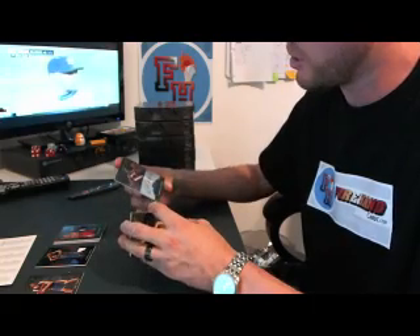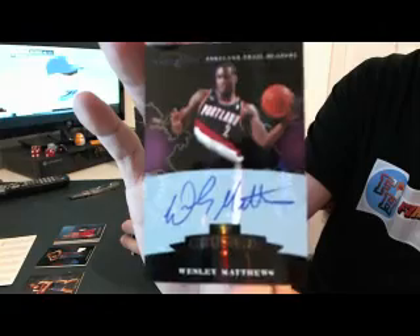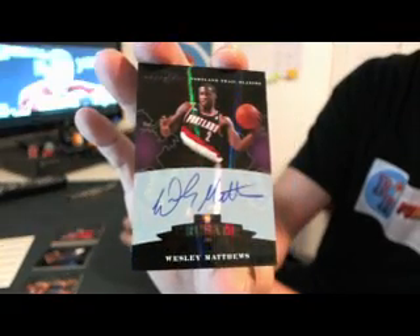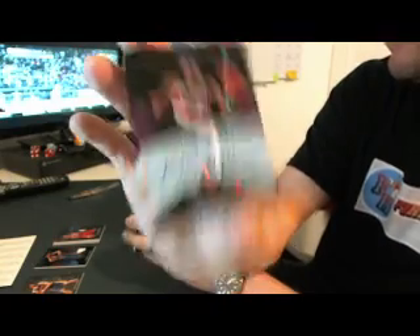Then we've got an on-card Crusade for the Blazers. Wesley Matthews — not Clyde the Glide. 28 out of 99, Purple Dragons. Wesley Matthews autograph.